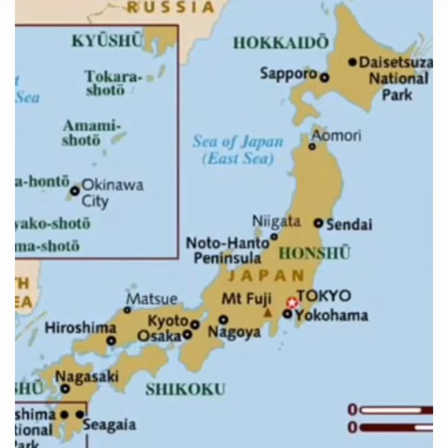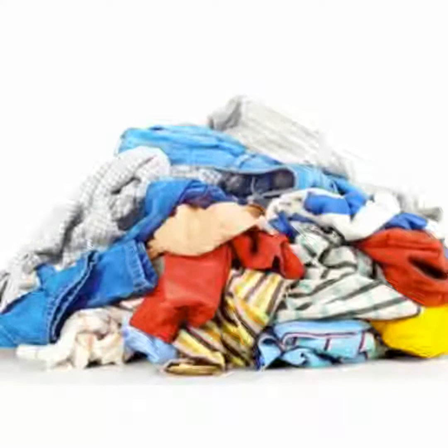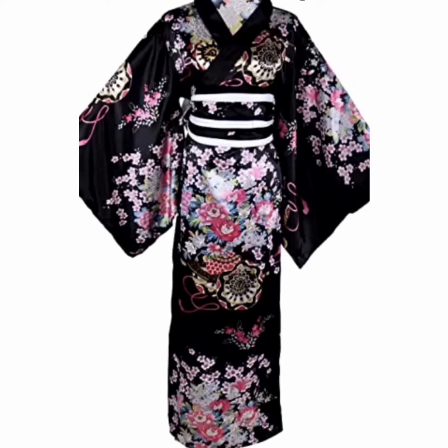For my assigned culture, I got Japan, so I decided to show one of the most interesting parts of the culture: the clothing. As with any culture, there are many different clothing types, so I went with one that is most prominent with traditional clothing and the story Tears of Autumn. This would be the kimono, a dress-like piece of clothing worn most frequently by women in Japan.